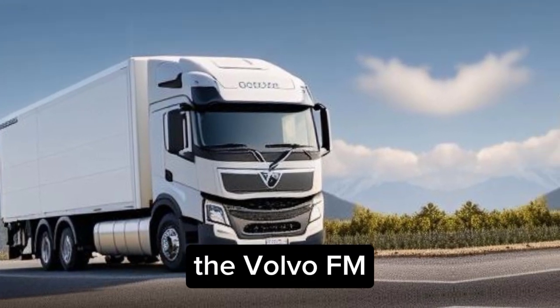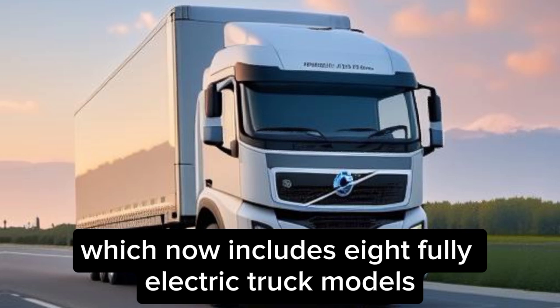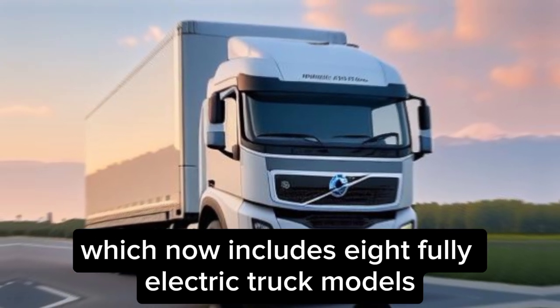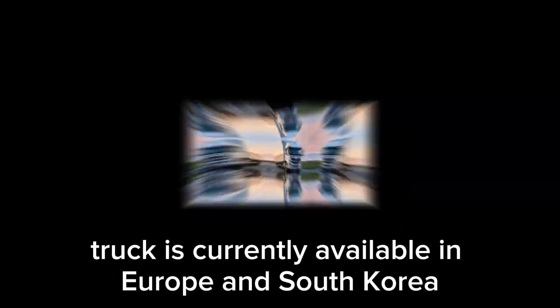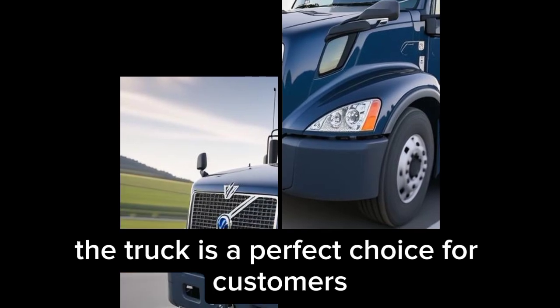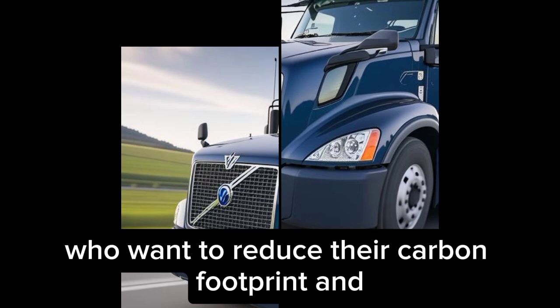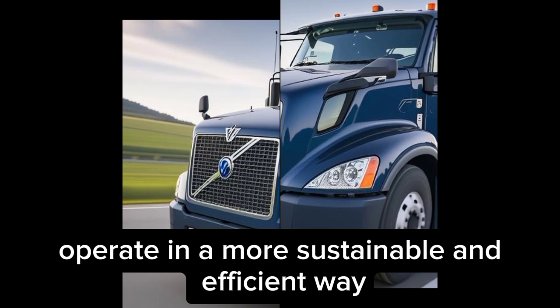The Volvo FM Low Entry is a great electric truck. In addition to Volvo's electric range, which now includes 8 fully electric truck models, the truck is currently available in Europe and South Korea, and it will soon be launched in other markets as well. The truck is a perfect choice for customers who want to reduce their carbon footprint and operate in a more sustainable and efficient way.